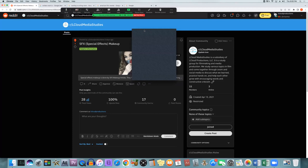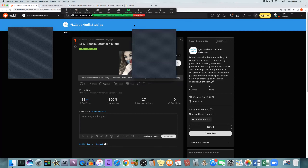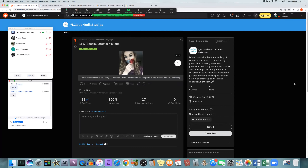Yeah, everybody's gotten busier lately. All right. So last Monday, we talked about makeup, makeup artists, makeup assistants, and key makeup.